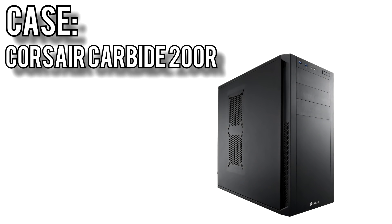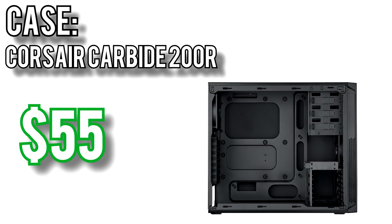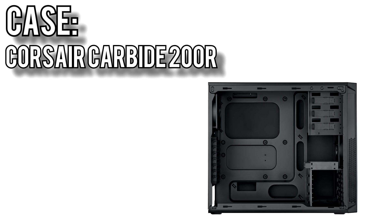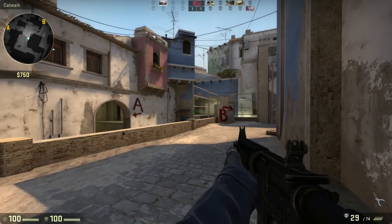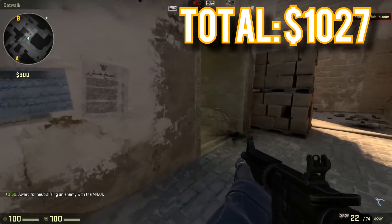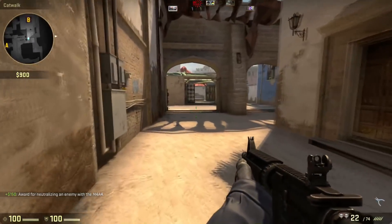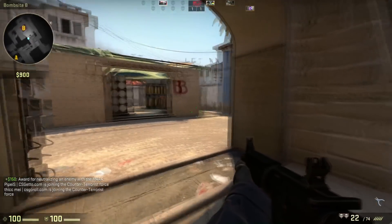The last piece of the puzzle is the case — Corsair's Carbide 200R Midtower for $55. It supports 165mm CPU coolers, graphics cards up to 420mm long, comes with front and rear 120mm fans, and has extensive cable management options. It also has room for up to 8 fans and comes with dust filters to keep your components clean. Altogether these parts come out to $1,027, just a little over budget. This build should last several years, and because it has the AM4 socket, you're guaranteed to have processor upgrades available through 2020 without needing a new motherboard.